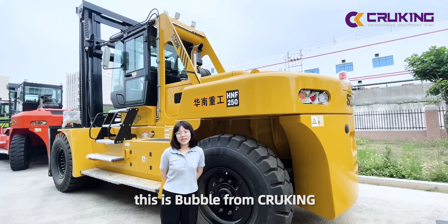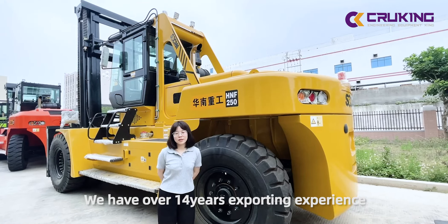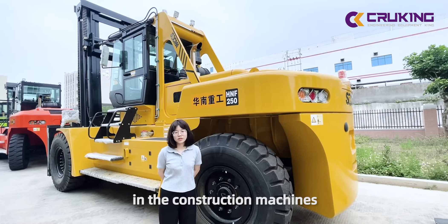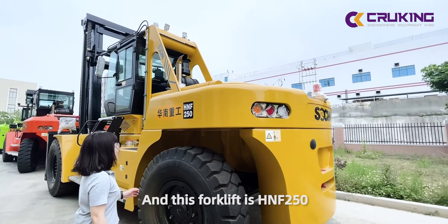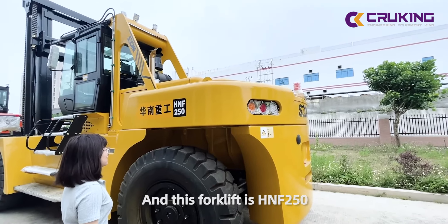Hello, this is Babo from Iki. I've been working with parents in a special machine. We will show you a special machine, and this program is HNF-213.